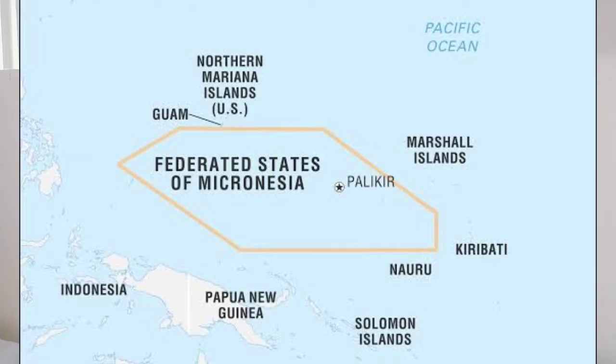Where is Guam located? Guam is one of the Federated States of Micronesia, and it is near the Philippines. The Philippines and Guam had long interactions with each other — like the Philippines transported goods to Guam — and it is in the Pacific Ocean.